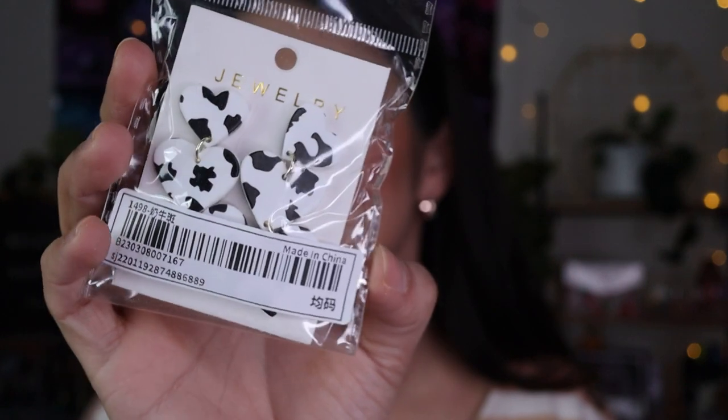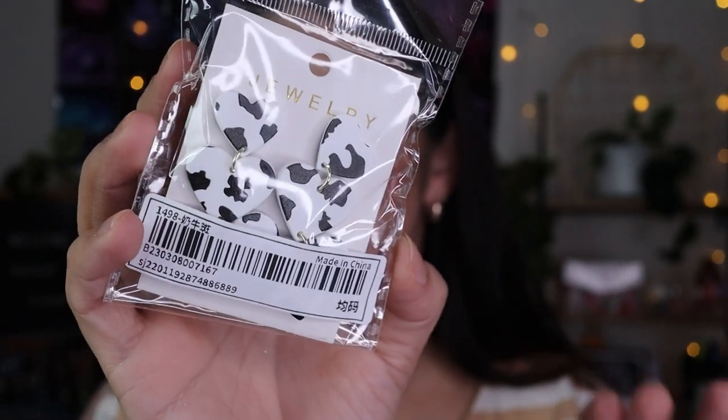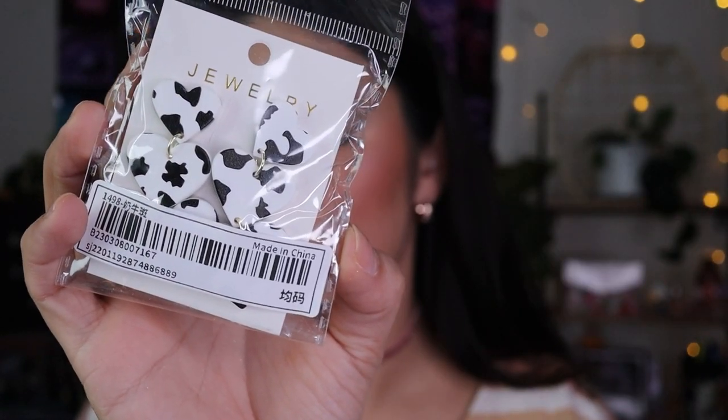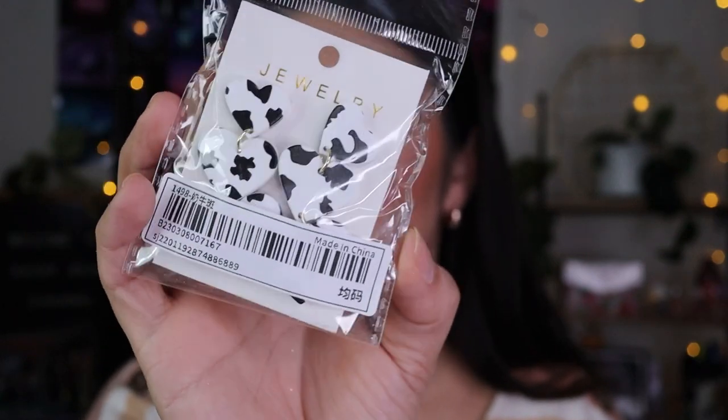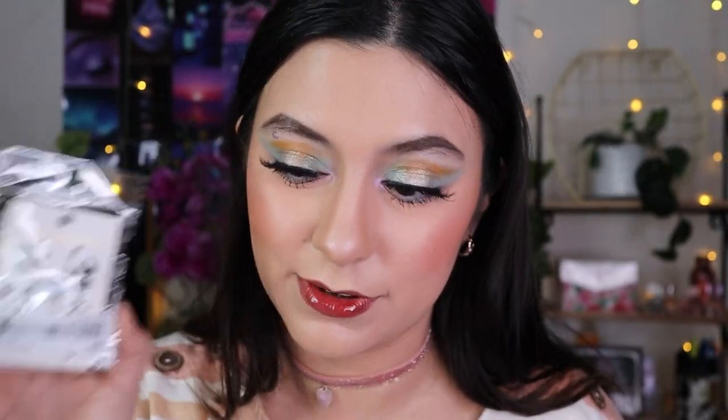These are so cute — it's like a three-heart cow print design. There were also some beige neutral color ones I wanted but they sold out while they were in my cart. I took too long, but I think these are really different and I can't wait to use them.